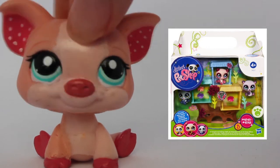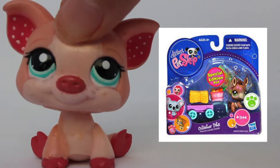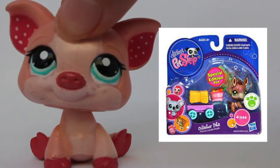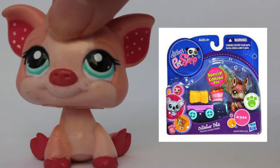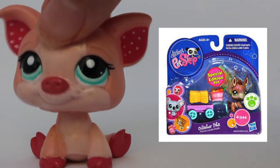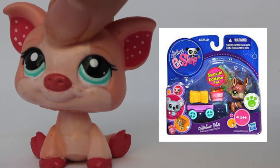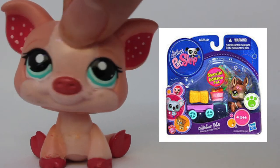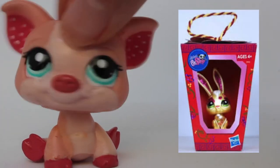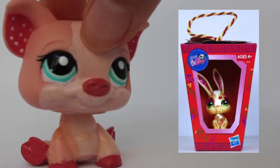This LPS panda is so stinking cute. I love the pink glitter, I love the whole thing about it — definitely adding this panda to my wish list. The third LPS I have here is a donkey, LPS donkey number 1944. This little donkey is so adorable with the pink flowers and the mix of brown colors. By looking at the packaging you can see that this LPS is actually a special edition pet.